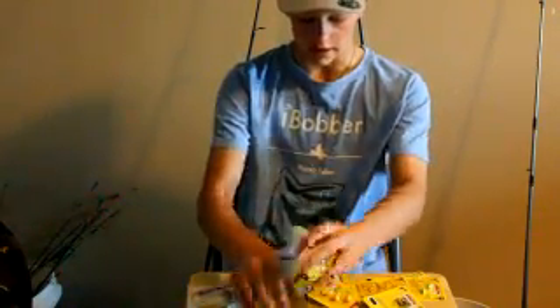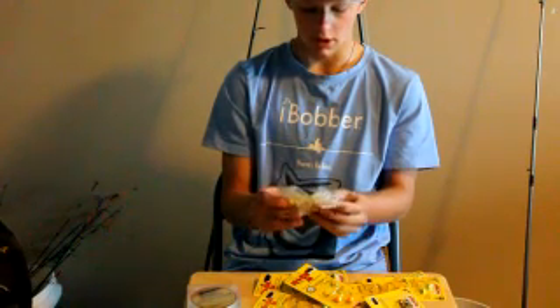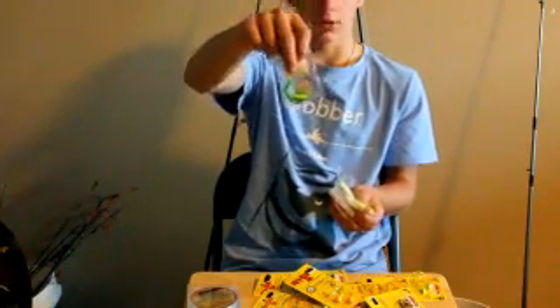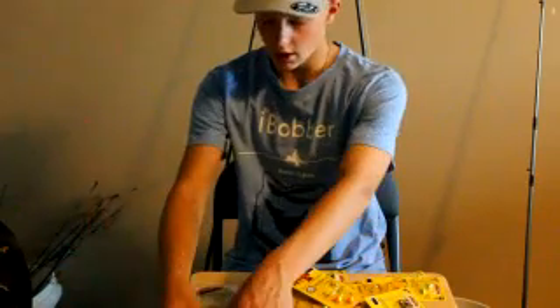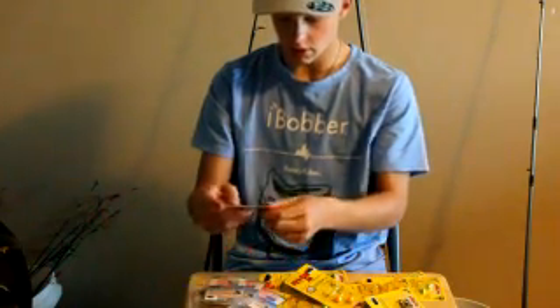I use these a lot, and I think you guys will too. I caught my personal best on this one right here, and I'm giving you two of those, so hopefully you guys can do the same. Next, we've got four different kinds of hooks — you're going to get two packages.